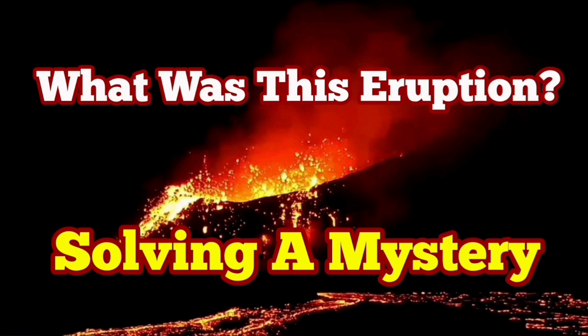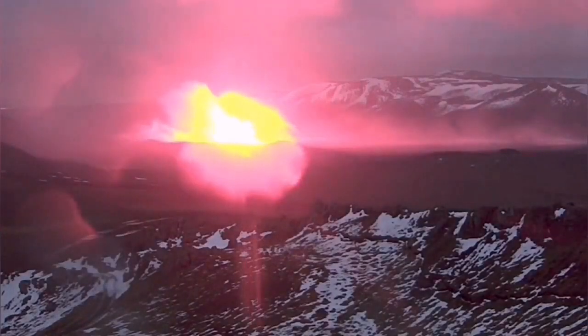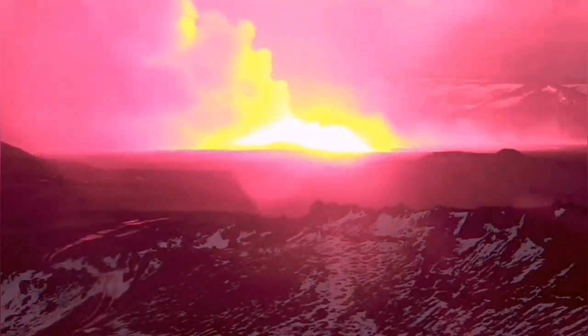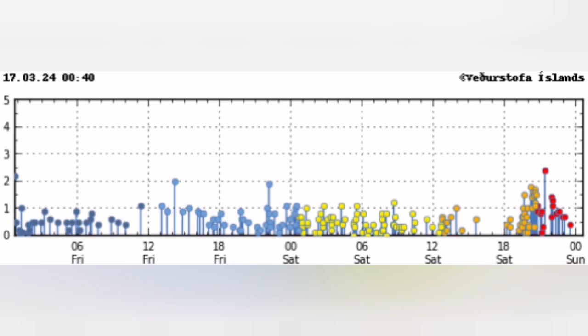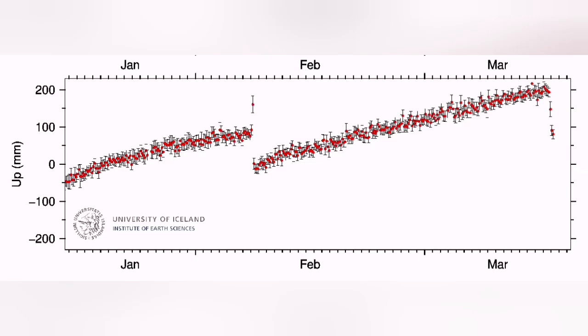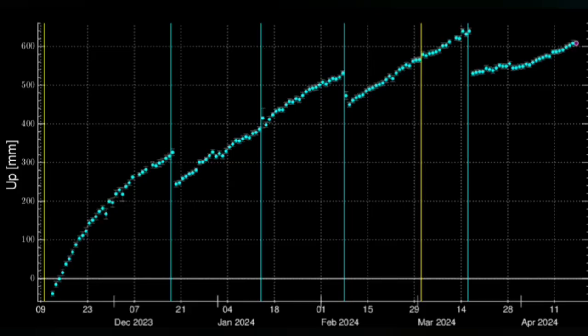The fourth eruption of the Sunnuka crater chain in the Reykjanes Peninsula of Iceland was strange. It started like the usual way, in two fissures, like the three previous ones. But what was interesting was not the cluster of earthquakes or the shape of the tremors chart — it was the way that the GPS data was showing that this eruption is different. It was going to a different slope, a different shape.